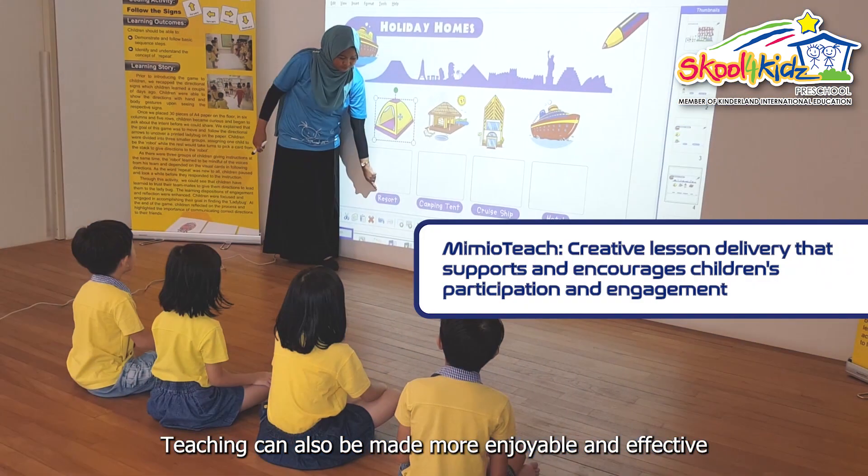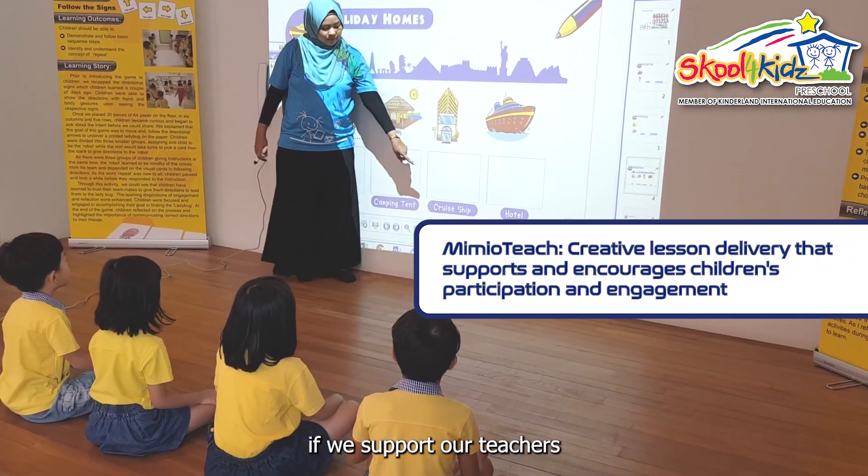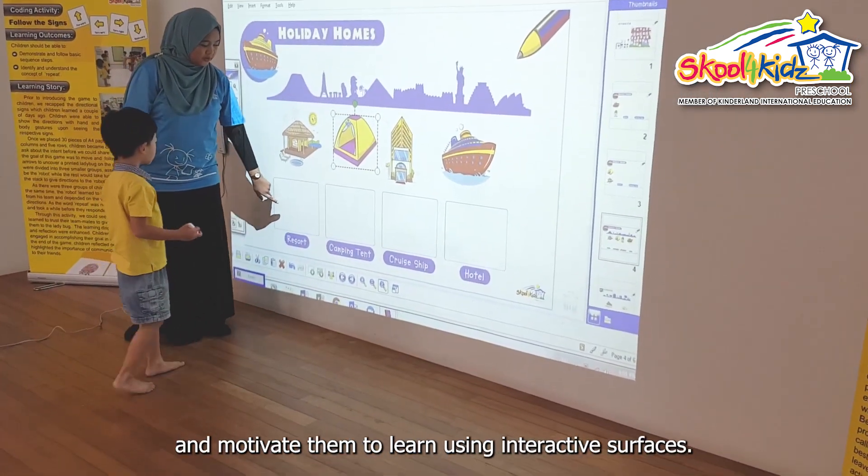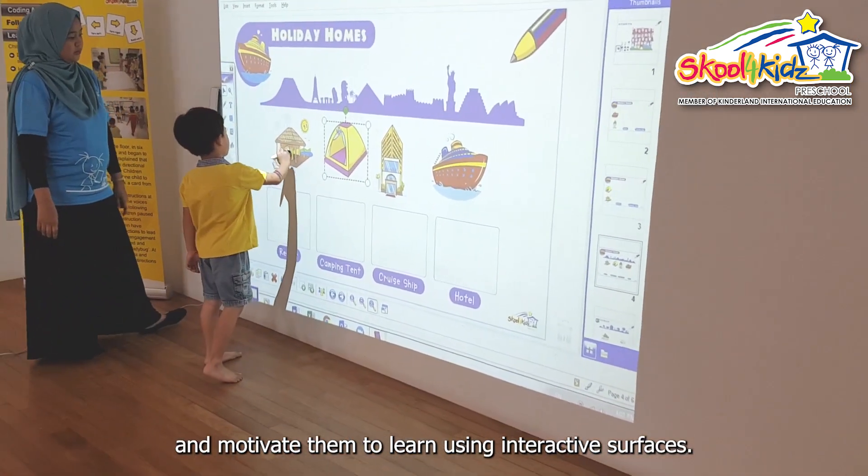Teaching can also be made more enjoyable and effective if we support our teachers with the right kinds of technology tools to capture children's attention and motivate them to learn using interactive surfaces.